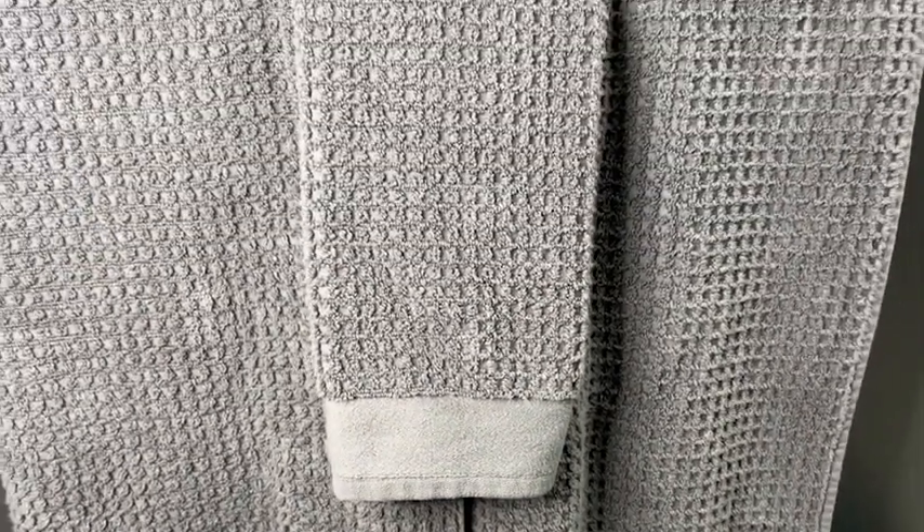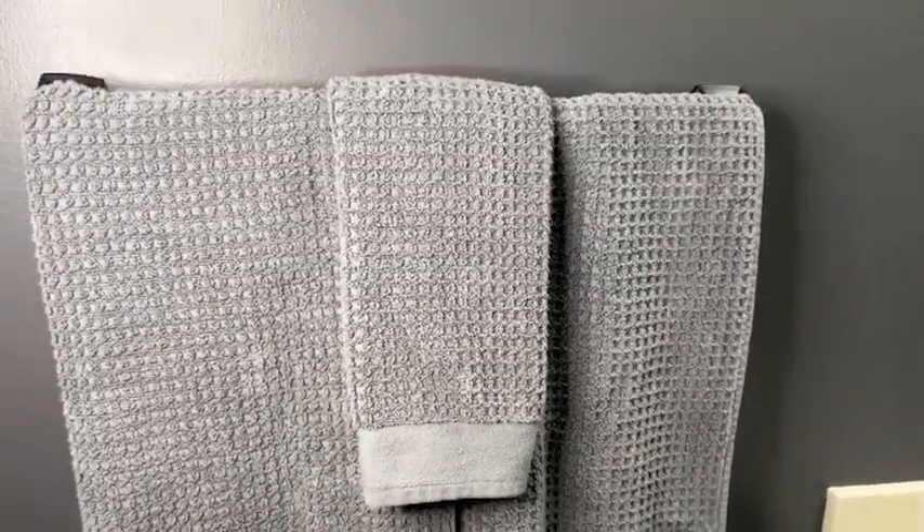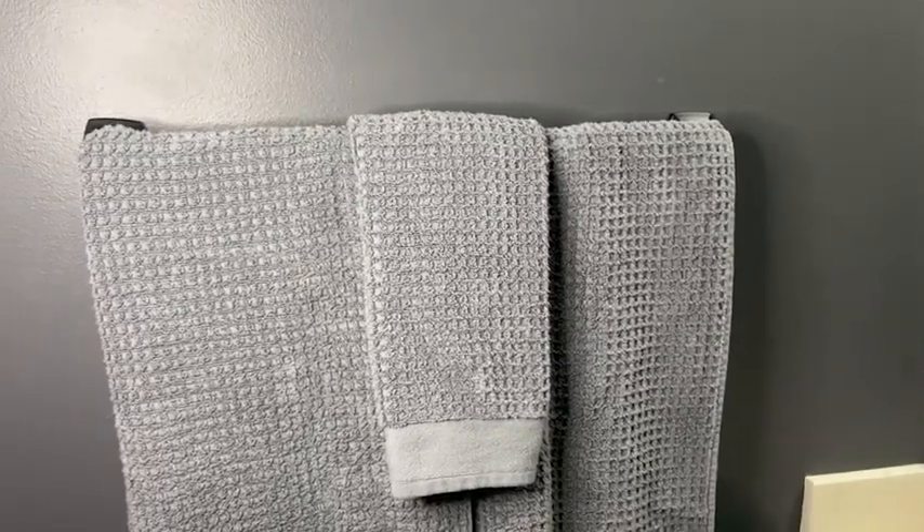I wanted something ultra soft and plush and absorbent. I went with these soft air cotton towels and I could not be happier. First of all, I love the colors that they come in. I'm obviously a fan of gray and this charcoal gray is a definite win in my book. I also love the way they look with the waffle pattern.